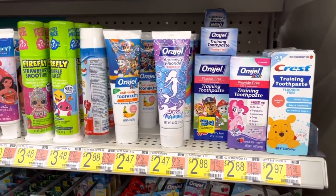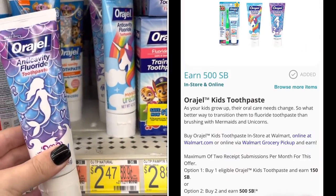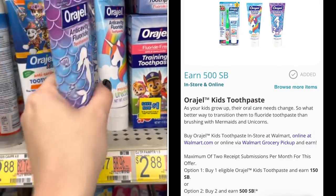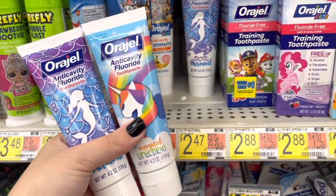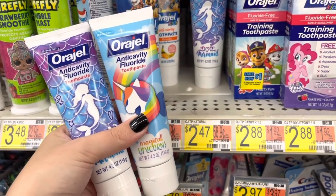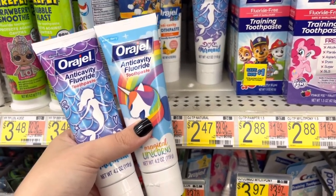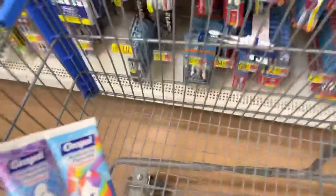This deal on Swagbucks just got even better because they raised it to $5 back instead of $4, so it's going to make it totally free. We're going to grab two of the Orgel Kids toothpaste — it does have to be the Mermaid and the Unicorn, none of the other varieties will work for this. They're priced at $2.47, so buying two at $4.94. Then we're going to submit to Swagbucks for $5 back, making these totally free and like a six cent money maker.